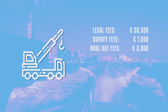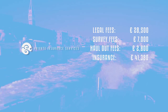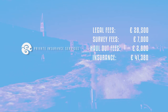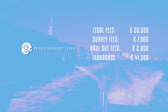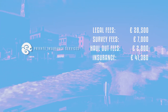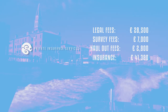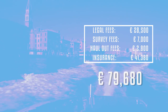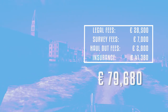The video has a sponsor — Private Insurance Services — who provided a very competitive quote of 41,380 euro as an annual insurance premium. The quote includes hull and machinery, the tender, towing and assistance, medical expenses, and a few other matters. My total cost of purchase on top of the 4.25 million purchase price comes to 79,680 euro, and more than half of that is the insurance, which is actually a yearly running cost anyway.